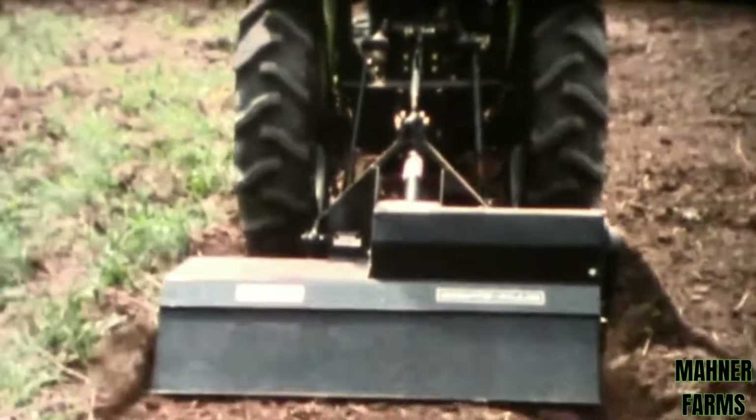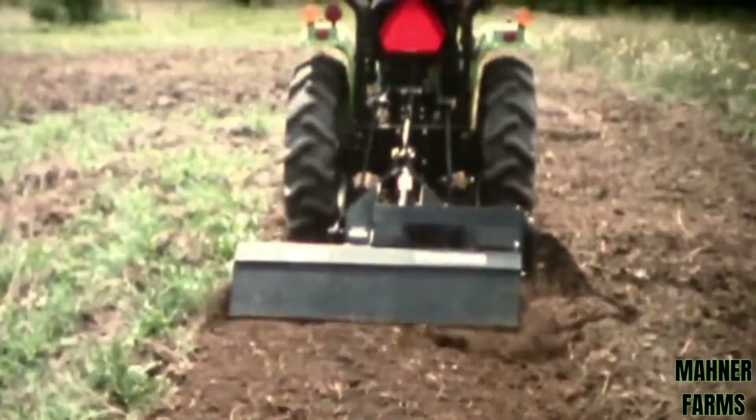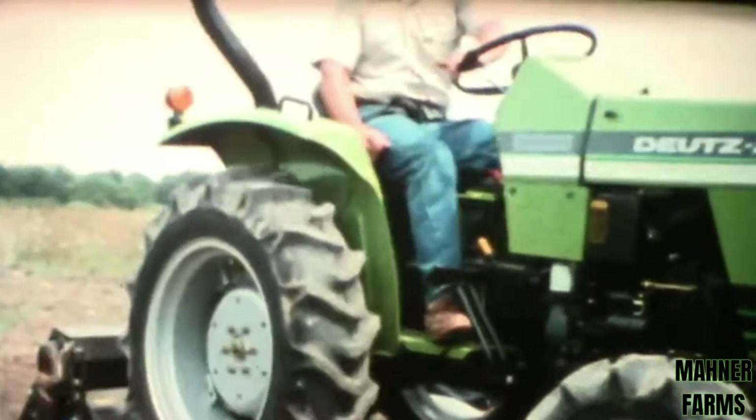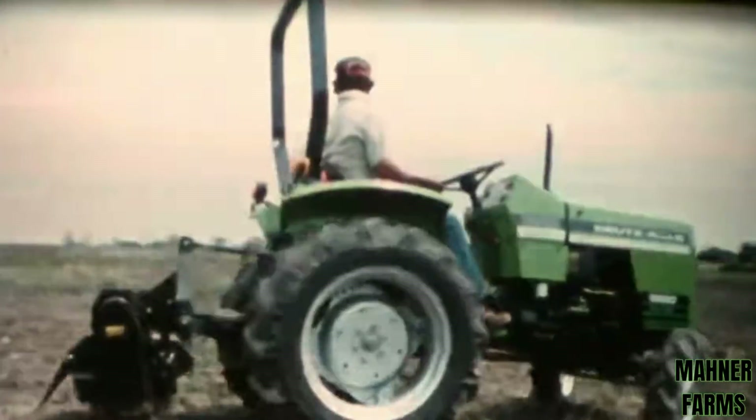To make fast work of tilling large areas and preparing seed beds, try the Deutz-Allis 48-inch rear-mounted rotary tiller. Long life comes from its heavy 7-gauge steel housing, heavy-duty endless roller chain drive, and hardened steel replaceable tines.